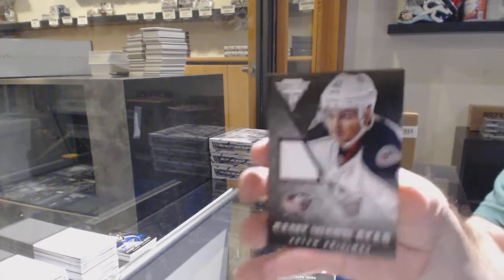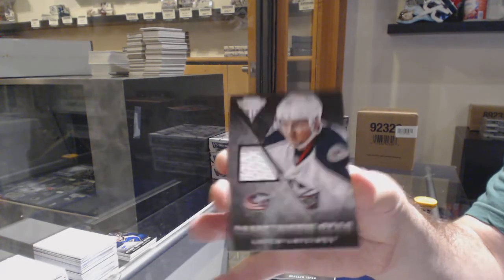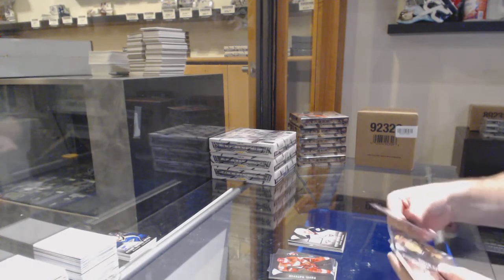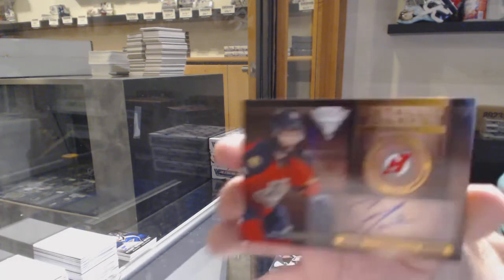For the Blue Jackets, game horn gear — Artem Anisimov. And for the New Jersey Devils, Metallic Marks Auto of Scott Timmons.